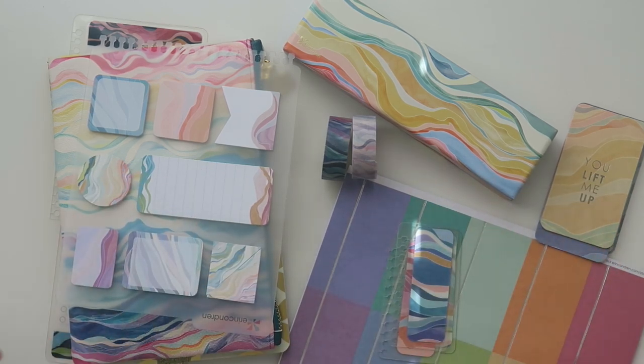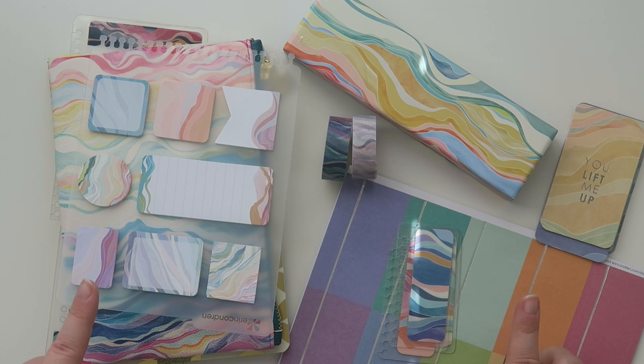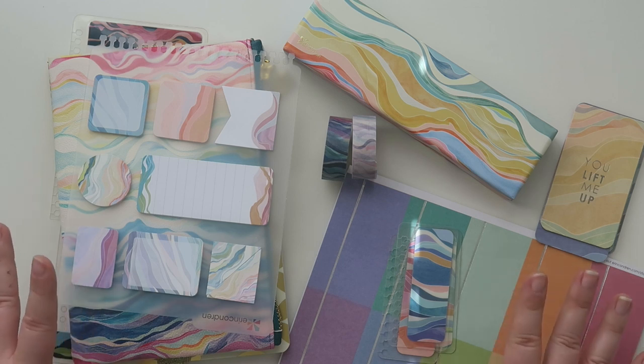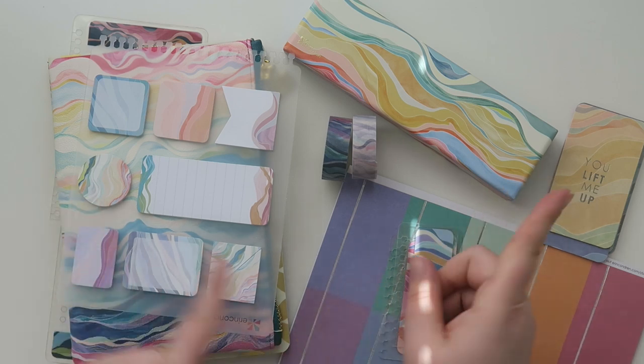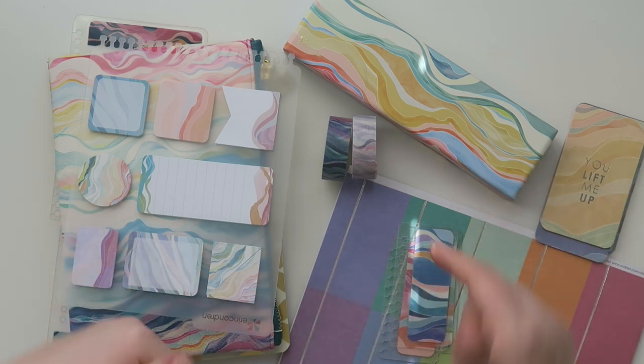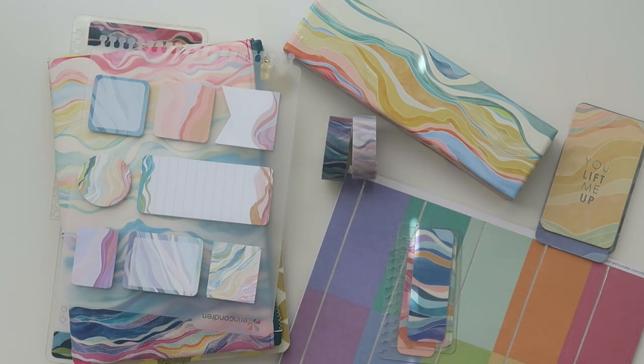Hello friends, welcome back to my channel. Today we're sharing a bunch of the new planner accessories from Erin Condren. I just posted the Erin Condren Life Planner open box for 2020/2021 — I'll leave that link in a card and down below. I wanted to do the accessories separate from the life planner because some people are only interested in one or the other, and the video would have been like an hour long, so we're going to break this up.